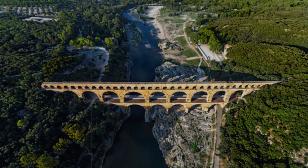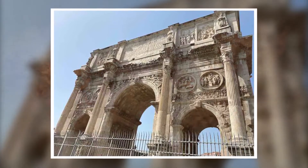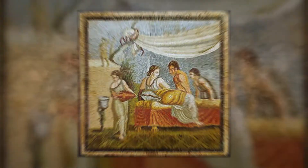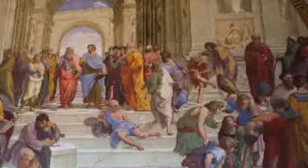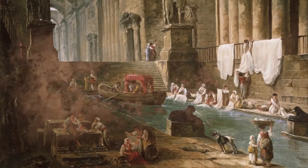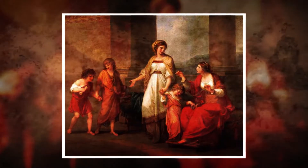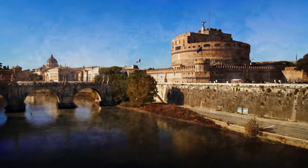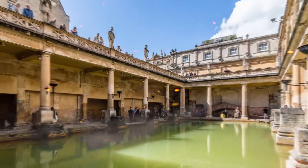Roman aqueducts were far more than mere functional water carriers. They symbolized Roman civilization, its societal needs, and the determination to meet those needs. As urban populations grew and the demand for water increased, these aqueducts supplied water for public baths, fountains, latrines, and even private households. They were a testament to the importance Romans placed on hygiene, public health, and urban comfort.